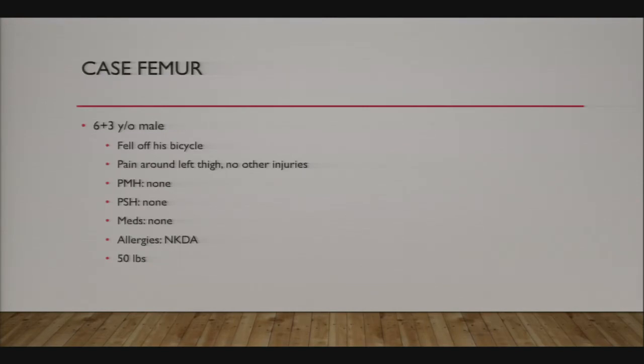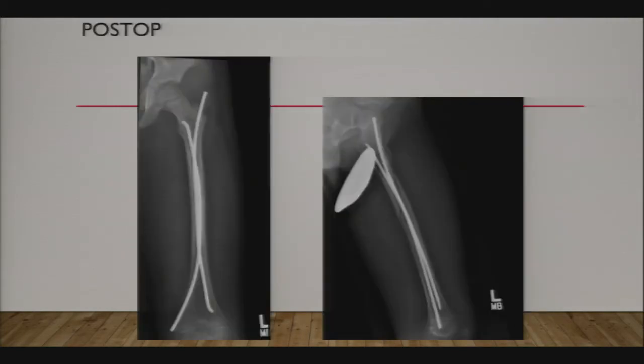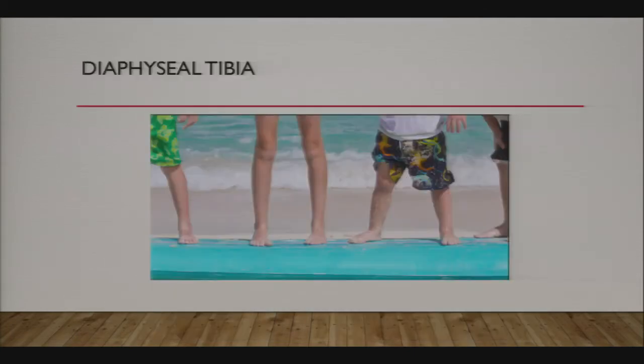Here's a quick case: a six-year-old male, trochanteric entry nail combined with distal flex nails, one from each side. The fracture healed.